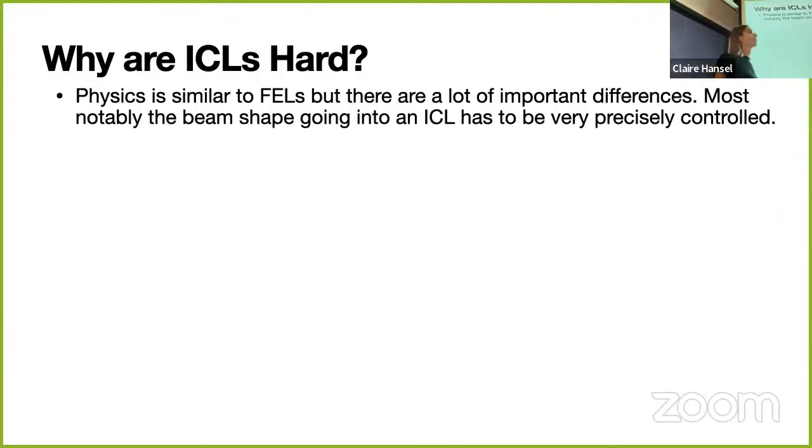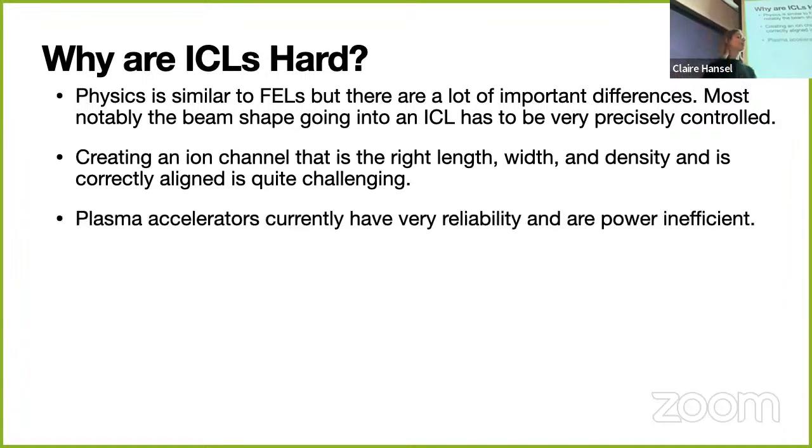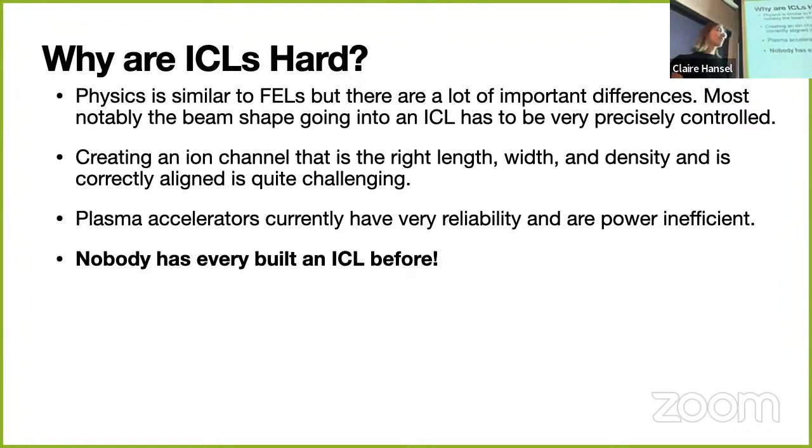Why are ion channel lasers hard? The beam shape has to be very precisely controlled going into an ICL, which is quite challenging—a lot of this I've been figuring out over the last year with my advisor. Creating an ion channel with the right length, width, density, alignment, and input/output ramps is very challenging. Plasma accelerators that do exist aren't very reliable—shot-to-shot beams vary a lot—and they're not very power efficient. And finally: nobody has actually built an ion channel laser before. My talk is called the world's weirdest laser, but it should be called the world's weirdest laser that doesn't exist yet.